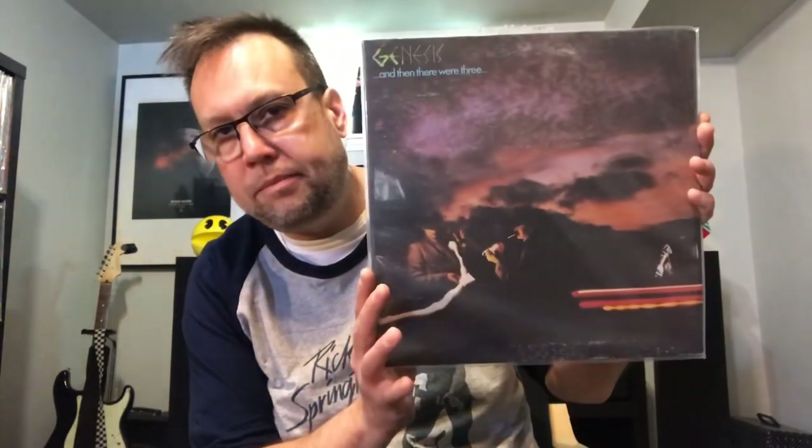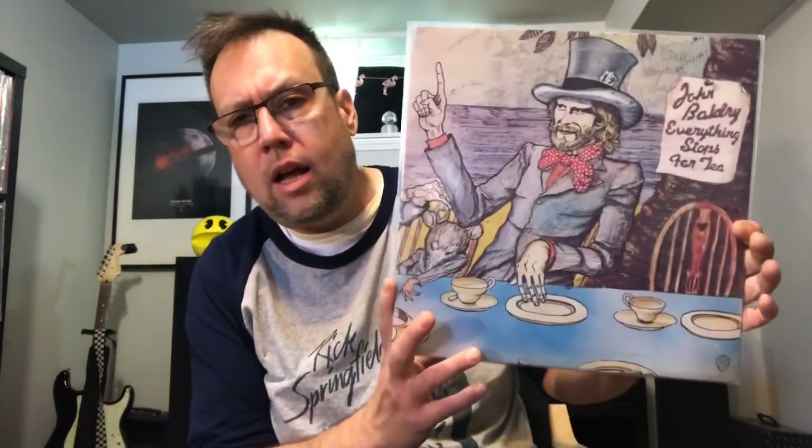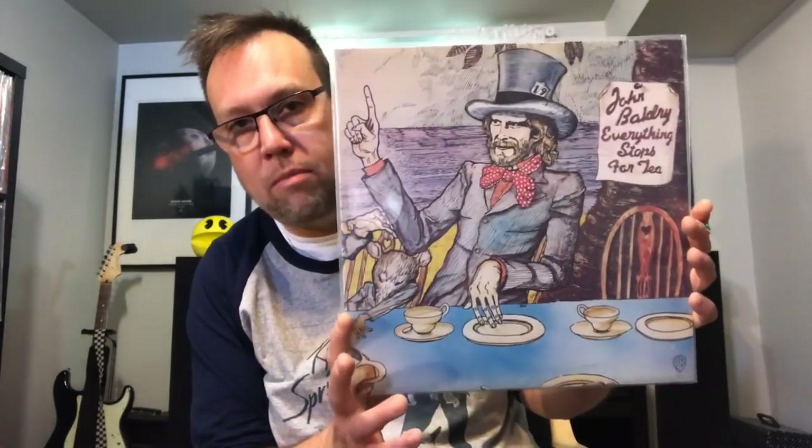Genesis — And Then There Were Three. I'm not going to add comments to a lot of these albums just because we're going to run out of time. Long John Baldry — Everything Stops for Tea. I haven't had a nice copy of this on vinyl. Long John Baldry, Everything Stops for Tea. This one has Rod Stewart on it, I believe. Elton John's on this one as well, I believe. There's a lot of people on this album and it's one of his greatest albums he ever did.